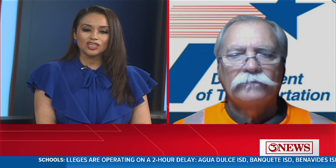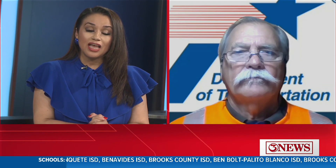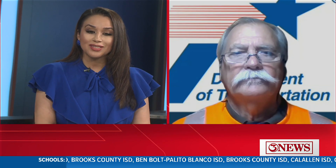Ricky Daly with TxDOT, good morning again. Thank you so much for being with us this morning. We appreciate all your advice. Keep it here for all the latest updates. We appreciate you.